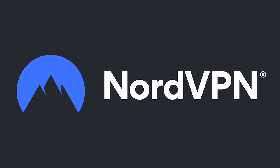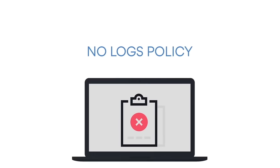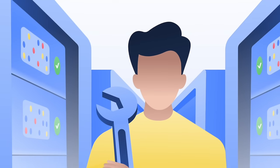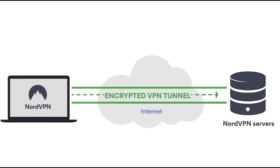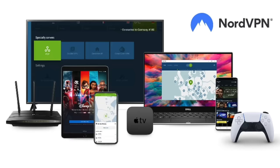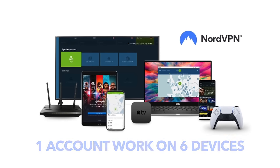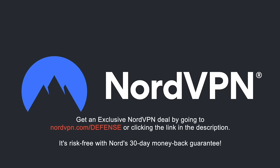Before we proceed, a word on NordVPN, which is one of the most trusted VPN brands worldwide, with a no-log policy validated by Deloitte, an industry-leading Big Four auditing firm. NordVPN provides an encrypted tunnel that protects your privacy by preventing external entry to your internet traffic, as well as enabling you to access geolocation-blocked content. With one NordVPN account, you can secure up to six devices at the same time. Get an exclusive NordVPN deal with massive savings by going to NordVPN.com/defense or clicking the link in the description. It's risk-free with Nord's 30-day money-back guarantee.